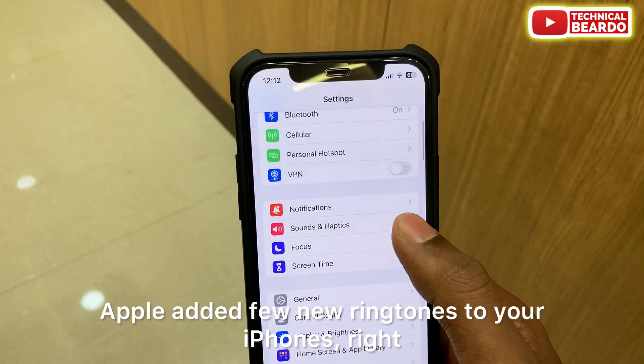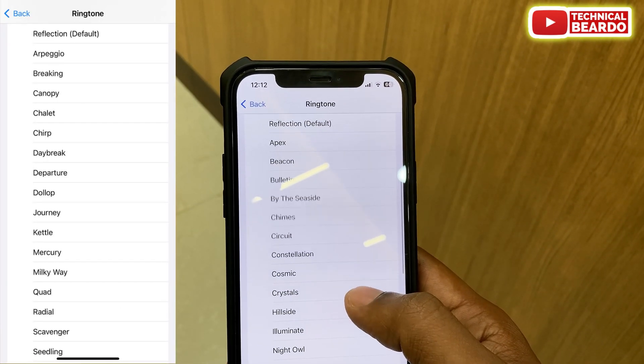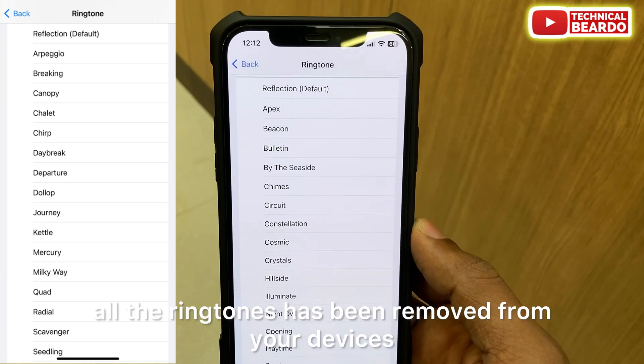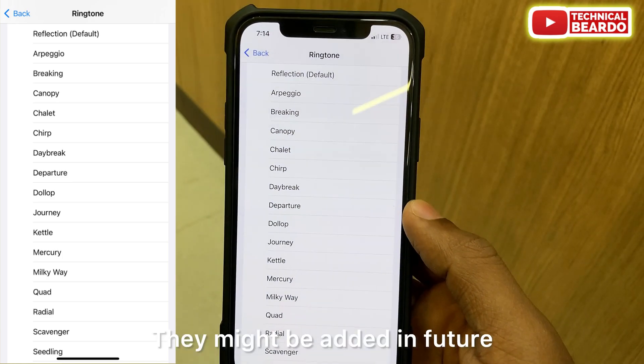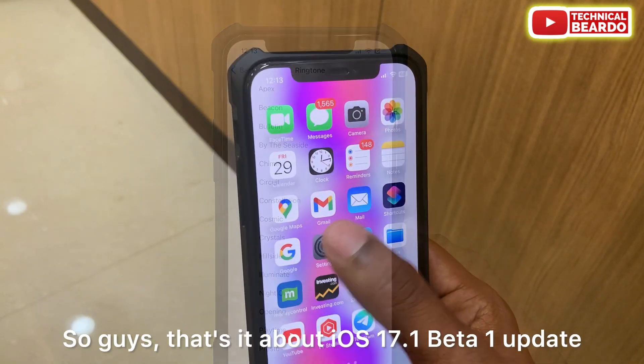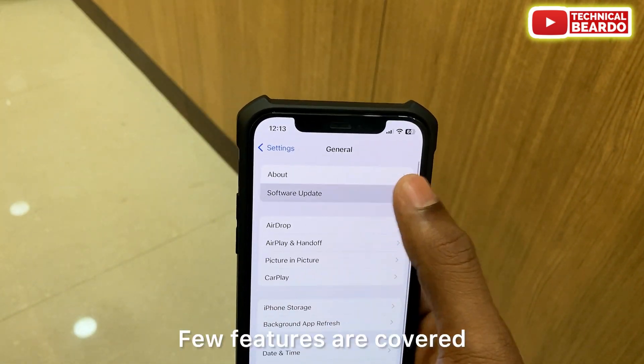The last thing to mention is regarding ringtones. In iOS 17, Apple added a few new ringtones to iPhones. However, after the 17.1 beta 1 update, all of those new ringtones have been removed from devices. They might be added back in the future, but for now they are removed after this update.